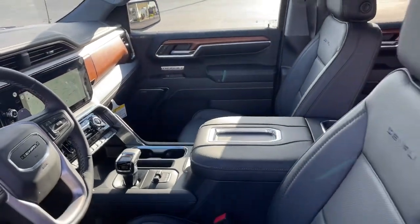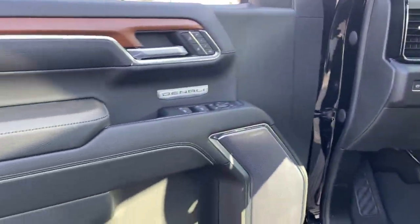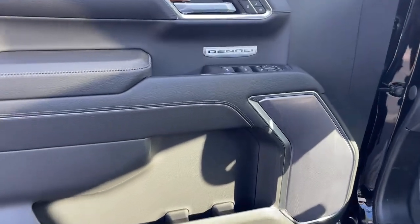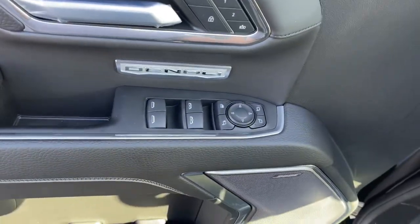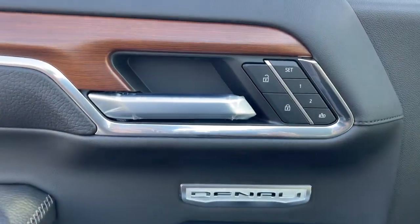The following are some of this vehicle's highlighted options: navigation system, sunroof/moonroof, heated driver's seat, keyless entry, heated rear seat, power passenger seat, bed liner, adaptive cruise control, fog lamps, and Wi-Fi hotspot.